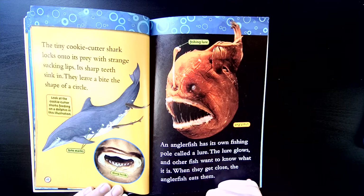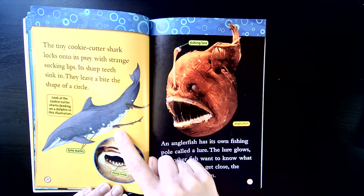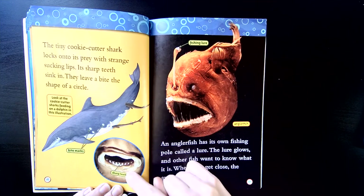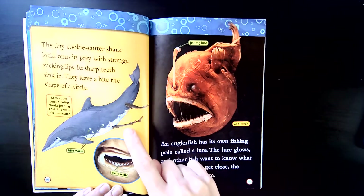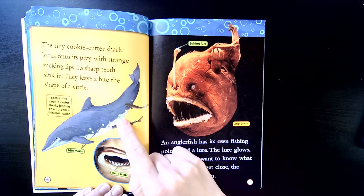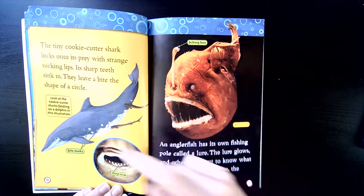The cookie cutter shark's teeth leave a bite the shape of a circle. Look at the cookie cutter sharks feeding on a dolphin in this illustration. See them right here? They're very small, these cookie cutter sharks, but they latch on with their round lips and then their teeth can find their mark. These spots on the dolphin that look like circles are actually marks where the shark has bit the dolphin.